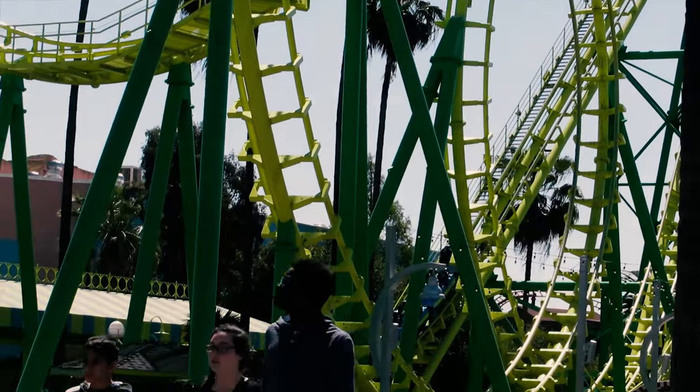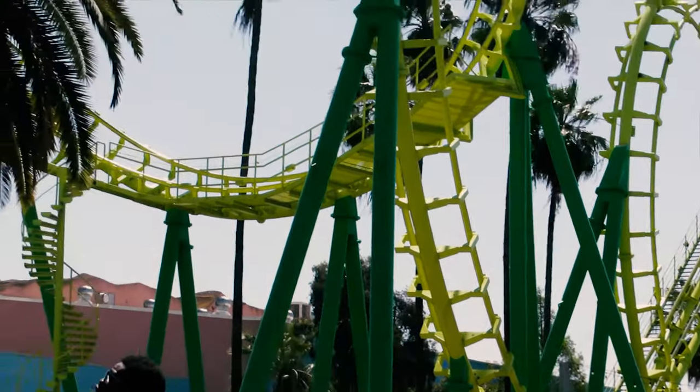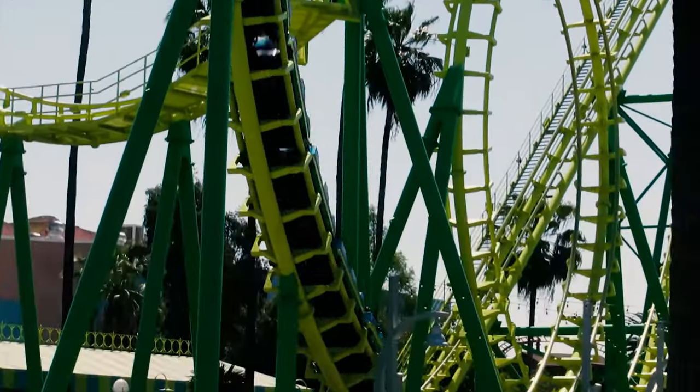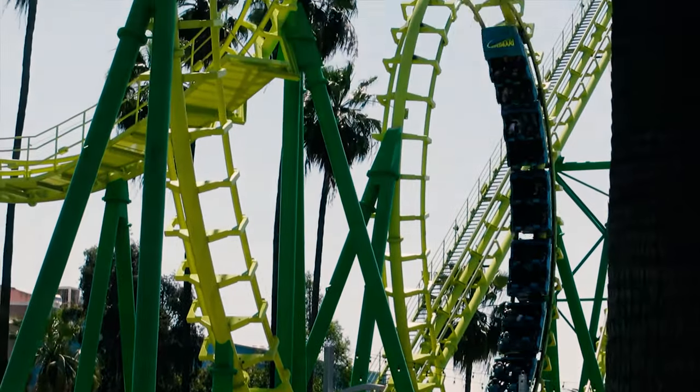This is some old footage of Knott's Boomerang. They removed this ride a while back to make room for their new dive coaster. It was definitely the right decision — these things are everywhere and very generic.